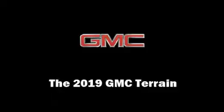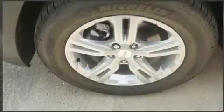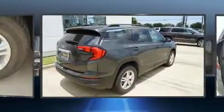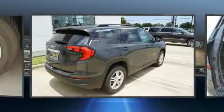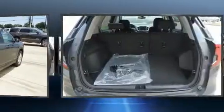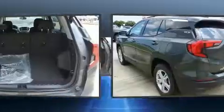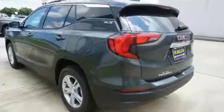You can expect a lot from the 2019 GMC Terrain. It features a front-wheel drive platform, an automatic transmission, and an efficient four-cylinder engine. The engine breathes better thanks to a turbocharger, improving both performance and economy.